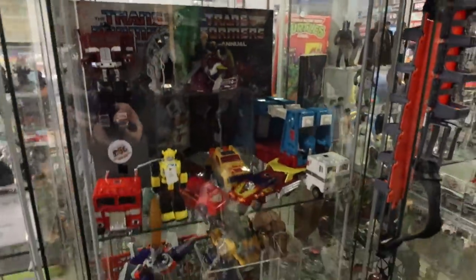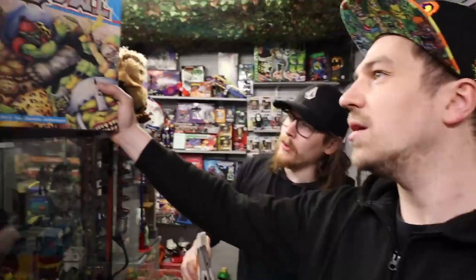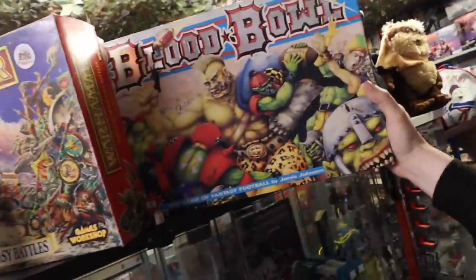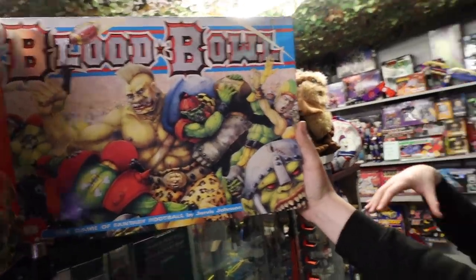Some more Transformers animals down here. With most of the stores we go to, every toy line is pretty well represented. Over here we got some more Warhammer stuff. What is this? Blood Bowl — that's actually a board game based in the Warhammer universe. It's like a sport game with a pitch, kind of like an American football style game, and you battle it out.